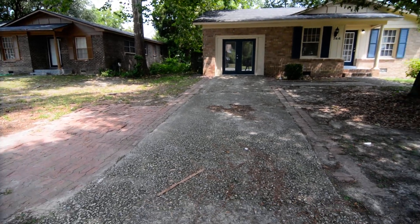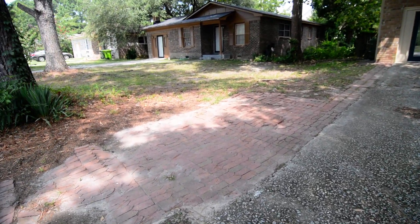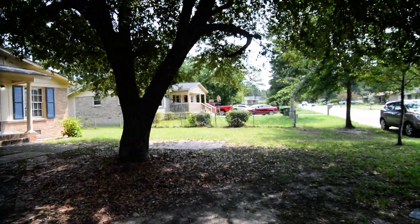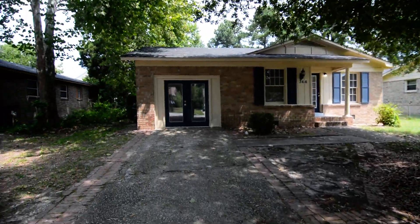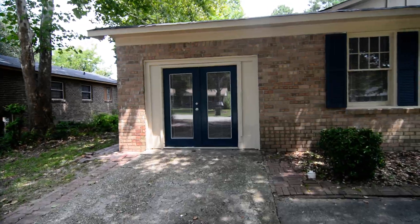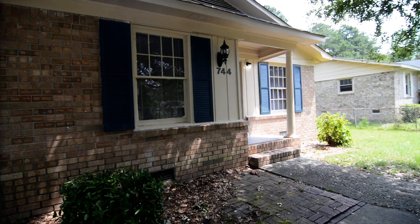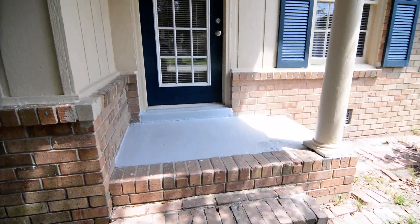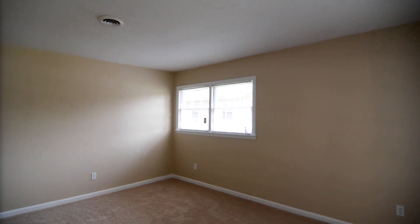Out front you have a driveway with an extra parking pad on the left with some brick pavers, and also a nice large tree in the front yard. You can already see from the outside those French doors, which lead into a second living space we'll take a look at once we get inside. Going around to the walkway, you have a few steps up to your front door and you enter into the living room.